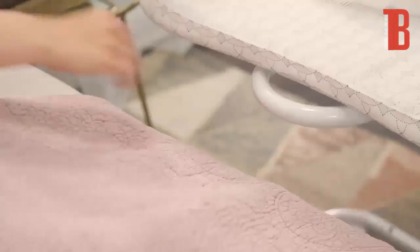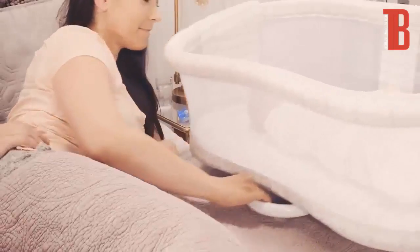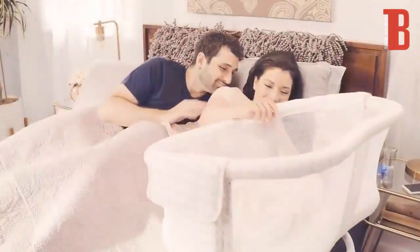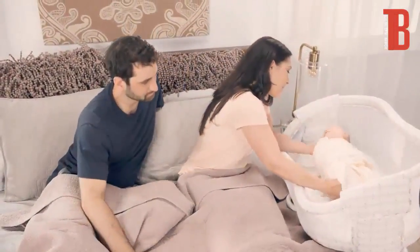Mornings are sweeter when you can wake up with your baby safely next to you. Introducing the Halo Bassinest Glide Sleeper — the only bassinet that slides across the floor to bring your baby closer to you for safe, sound sleep. Made with breathable soft mesh to help you see your baby, and a retractable sidewall to help you easily tend to your baby in bed.